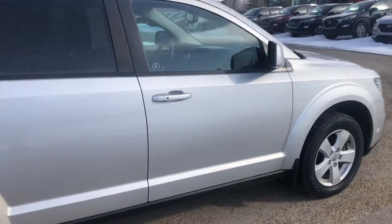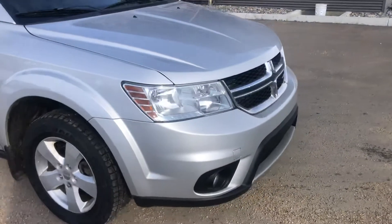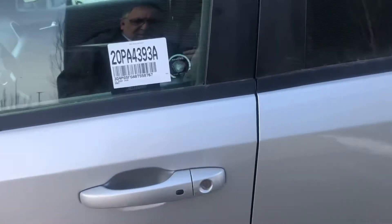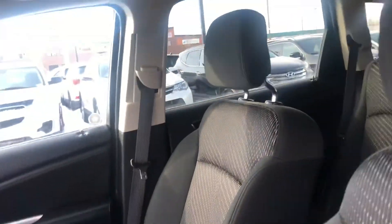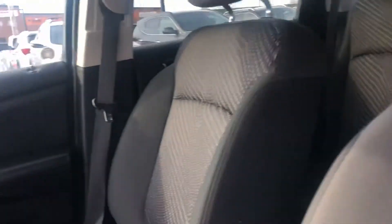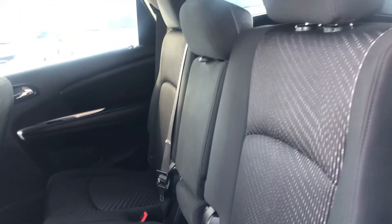This one does come with a remote starter. I'll show you the interior here as well. The interior is in great shape.